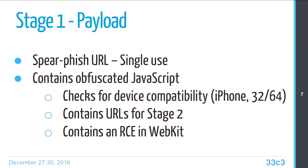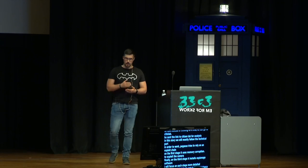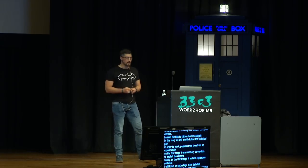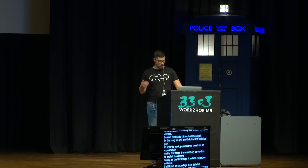The first stage is a single-use spear-phish URL that will be invalidated after the first click. It contains obfuscated JavaScript. The first thing it does is check the device type — is it iPhone? Is it iPad? Is it 32 or 64-bit? Based on information about the device processor type, different versions of shellcode will be downloaded for stage two. Finally, it exploits a remote code execution vulnerability in WebKit to execute the shellcode.